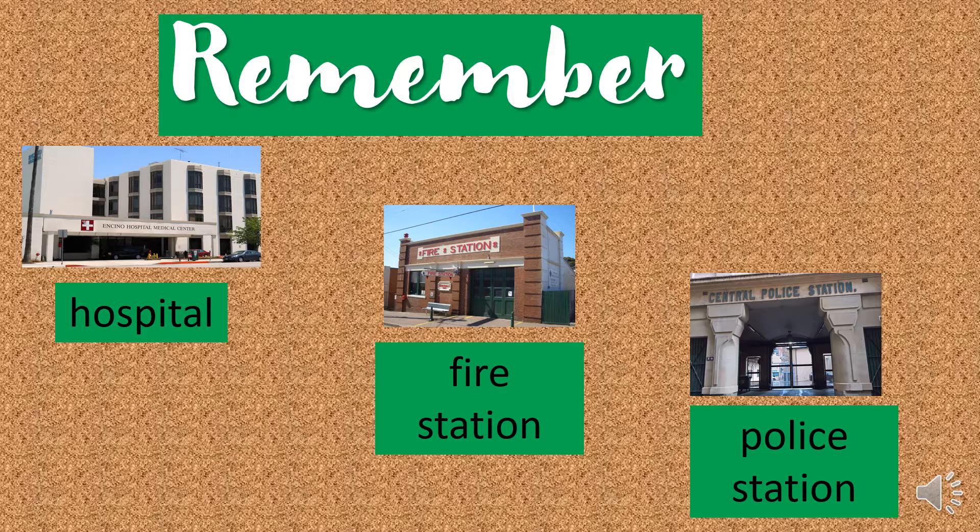Remember, who works at the hospital? The doctor and the nurse. Who works at the fire station? The firefighter. Who works at the police station? The police officer.